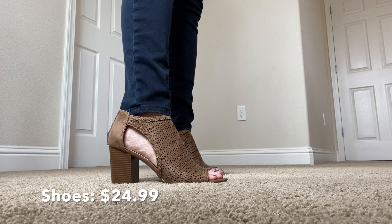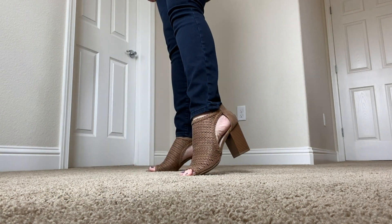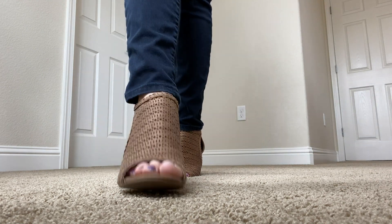Next up are these shoes by By Fergie. I love the cute little peep toes and they also have this really nice pattern on them. I love this color because it goes with everything, and it's perfect for spring — I literally paired these with everything today.